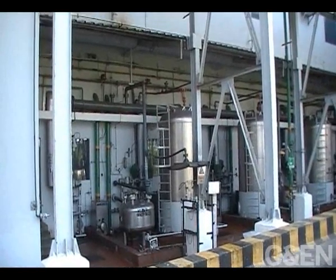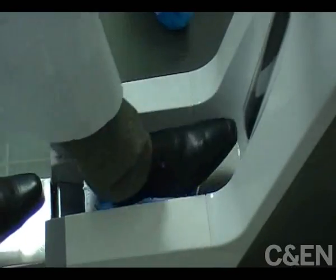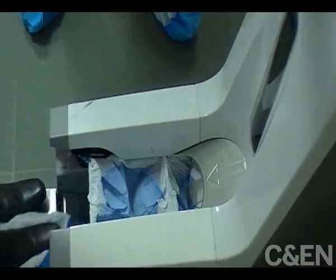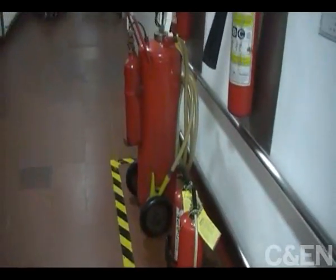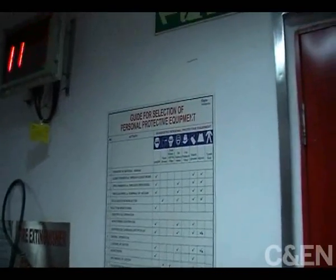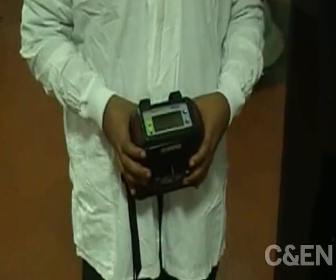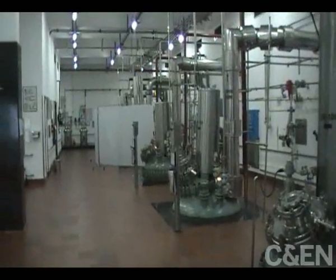But it takes some doing to get a camera inside. Everyone who enters must wear a lab coat, cover their shoes and their hair, and be mindful of safety. Electronics could ignite volatile solvents, so CIPLA uses a device which measures levels of solvents in the air. If levels are too high, cameras must be turned off.